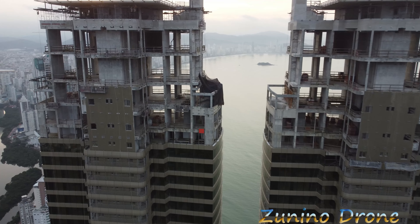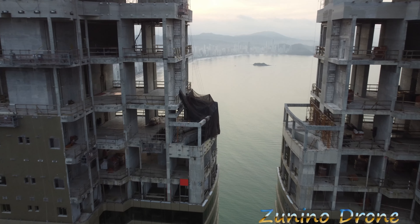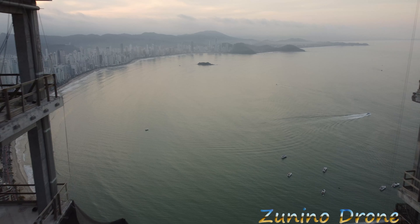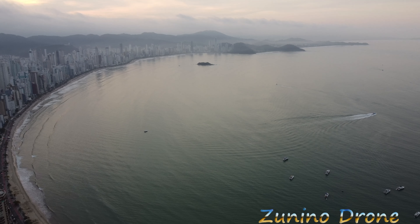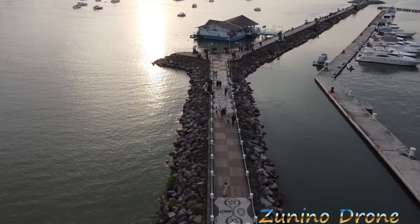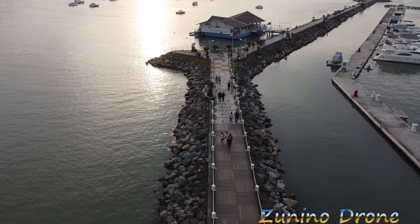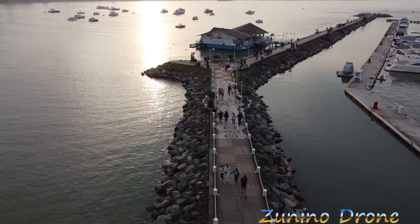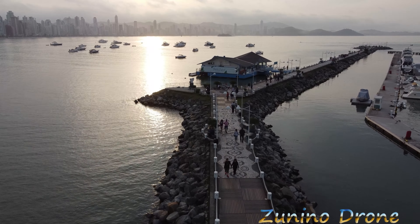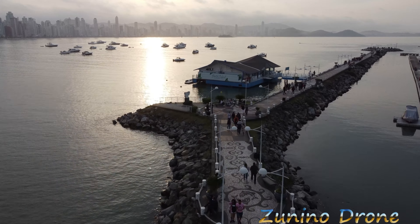Final do ano, quando estiver pronto, galera, vou vir filmar aqui de novo para mostrar essa obra entregue. Olha que loucura. Olha a ilhinha lá no meio. Olha os barquinhos, galera. É realmente muito alto. Aqui do lado é a saída da marina. Os proprietários das torres gêmeas vão ter acesso direto à marina pelo próprio prédio. E eles vão sair aqui pela direita. Eu estou aqui embaixo. Quando eu passar em cima de mim, eu vou mostrar pra vocês.